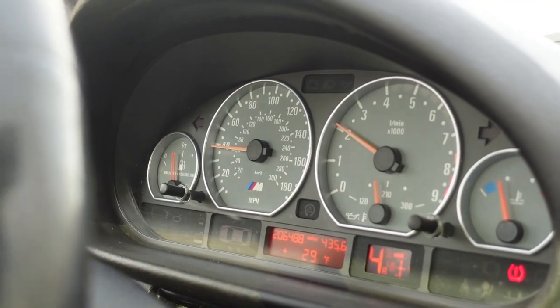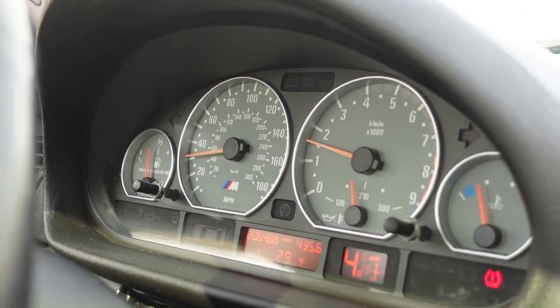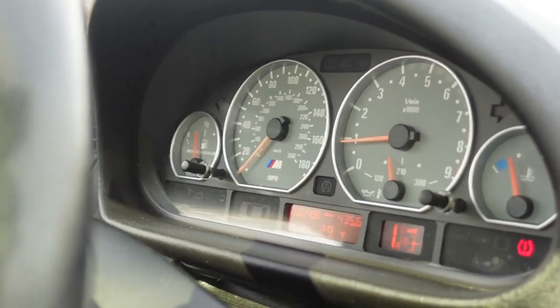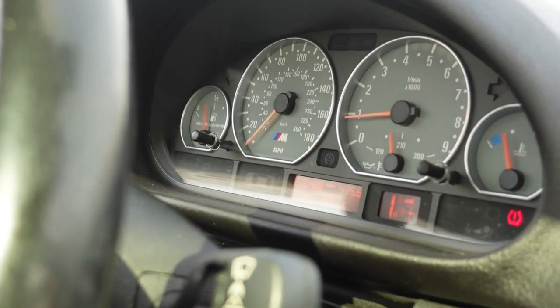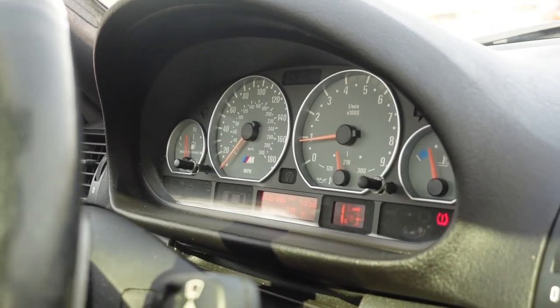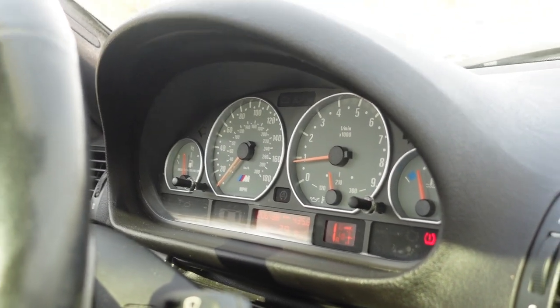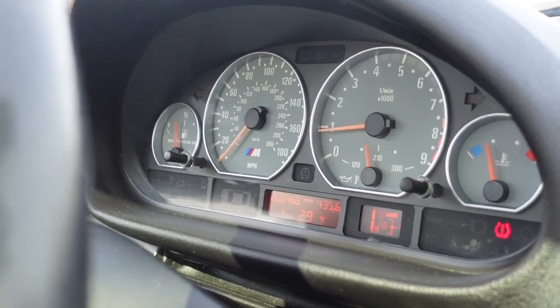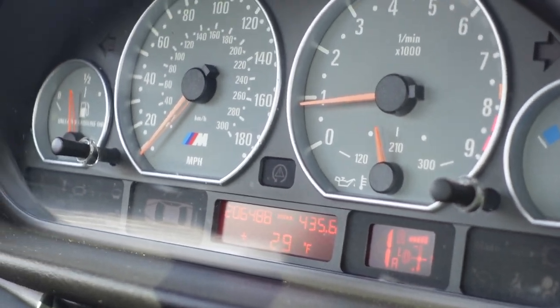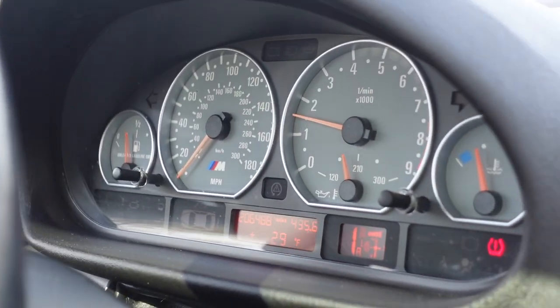The fourth shift intensity is a little harsher than the third — not dramatically different unless you're really getting on the car, but it is a little more intense and faster. The fifth intensity combined with the sport button shifts a lot more aggressively and responds a lot faster. I'll show you what that looks like when we take off from this light.